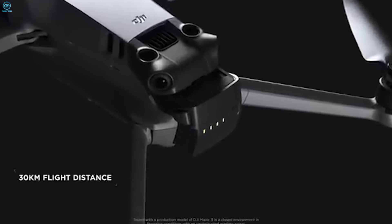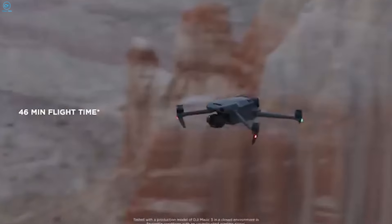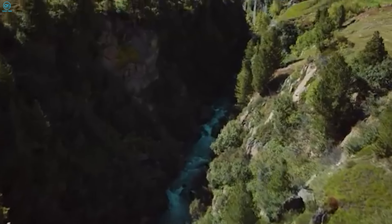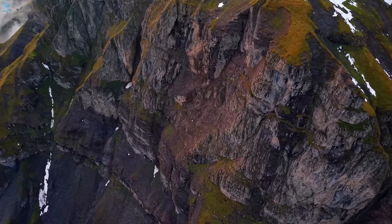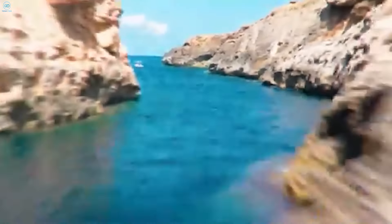When it comes to battery life, the Mavic 3 leads the pack with a 46-minute flight time, though in real-world conditions you'll probably get closer to 36 to 40 minutes. This makes it perfect for longer shoots or covering more ground without worrying about recharging. The Air 3S offers a solid 45 minutes of flight time under ideal conditions, which is impressive for its size. If you're not planning on long, uninterrupted flights, the difference in battery life between the two won't be a deal-breaker.